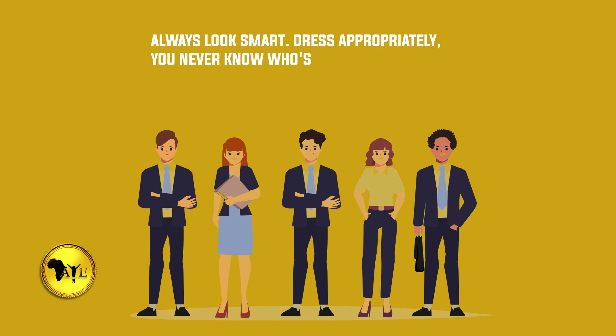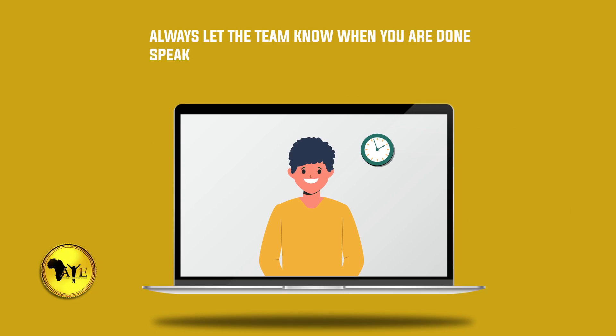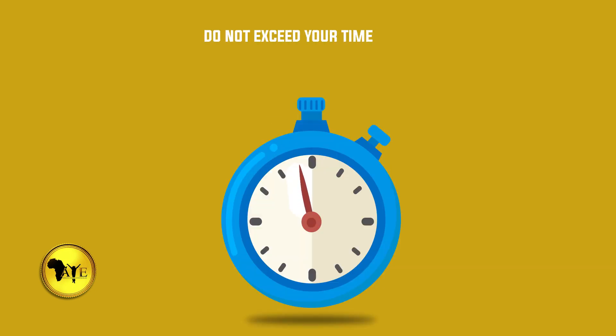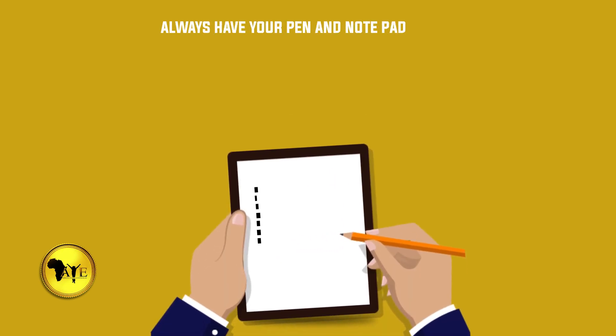You never know who's watching. Number fifteen: always let the team know when you're done speaking by indicating 'I'm done' or 'thank you.'